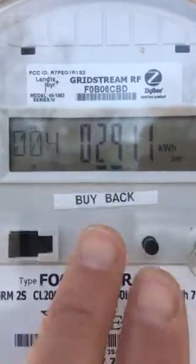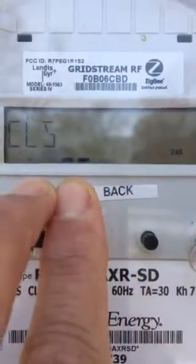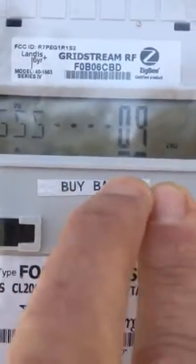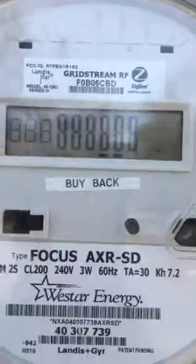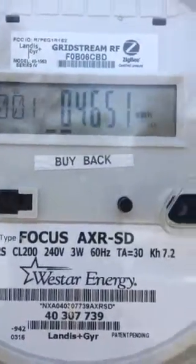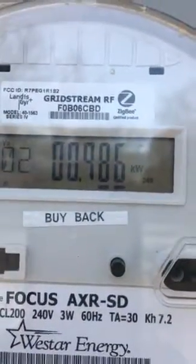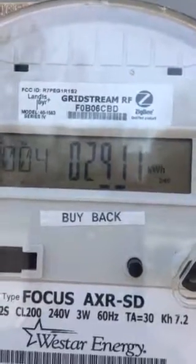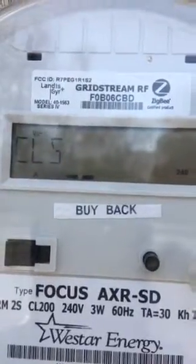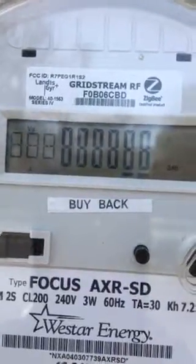First thing to notice are these two black dots going this way, because the sun is shining and the solar panels are cranking, and there's not much on in the house. The number 14,651 is how many kilowatt hours I have purchased from Westar since the meter was installed. Number two, 911, is how many kilowatt hours I've sent back to Westar, to the utility company.